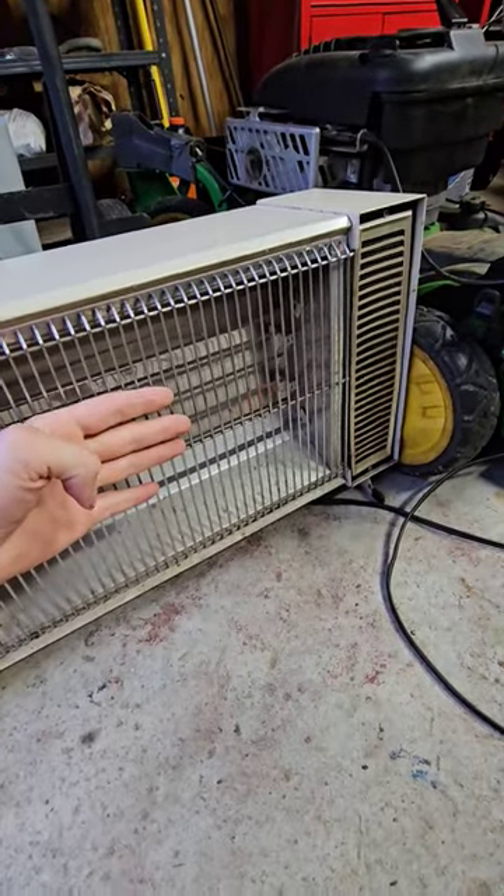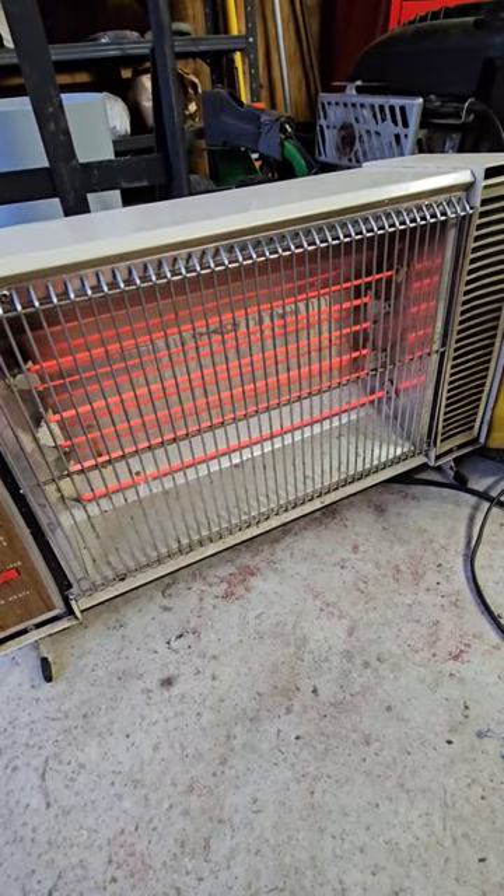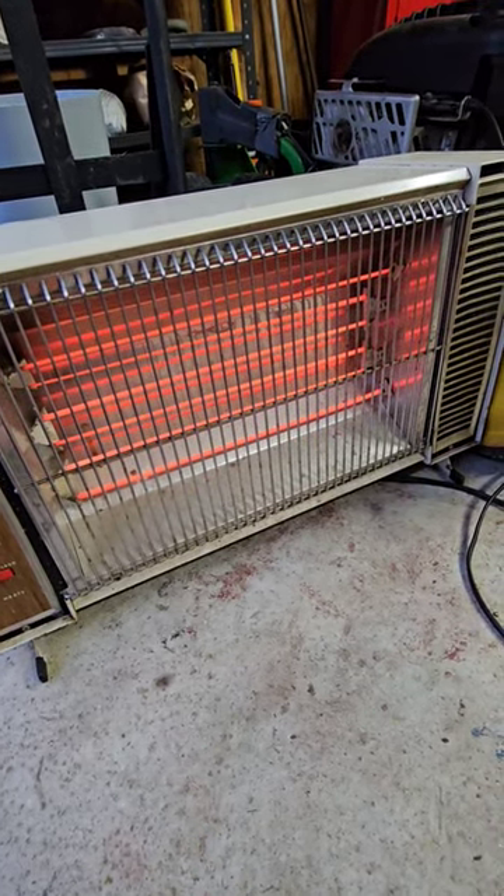To prove it's not hot, watch this. You can feel the heat instantly and look at that — what was that, three seconds and it's already full red?